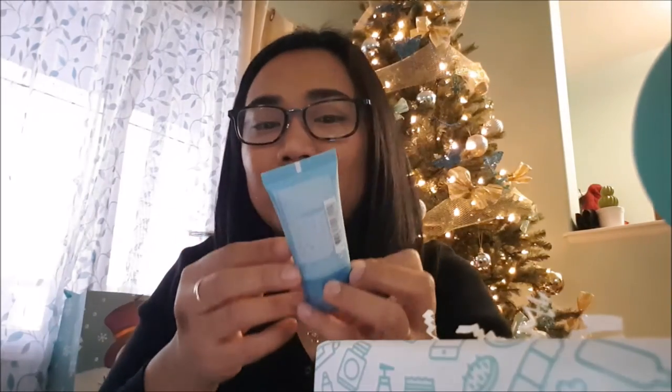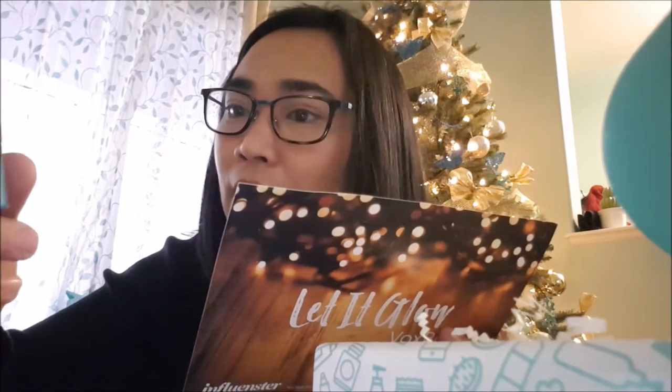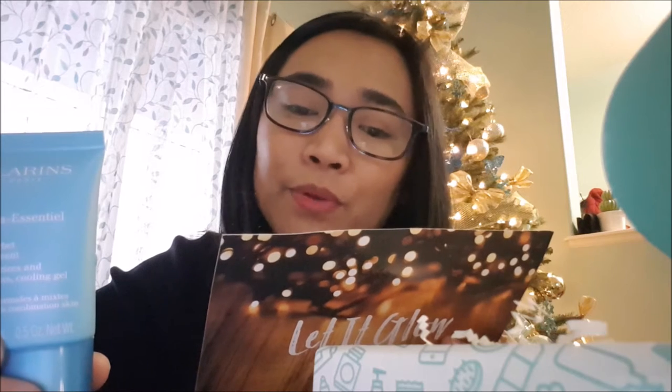The next one is the Clarins Hydra Essential Gel — a sorbet moisturizer and cooling gel. It retails for $47 for 50 ml, but this is the 15 ml sample size. This fresh non-greasy gel cream restores the skin's comfort and capacity to retain water through organic extract of life, a powerful natural hydration activator that boosts hyaluronic acid production, leaving skin intensely hydrated, radiant, and shine-free.